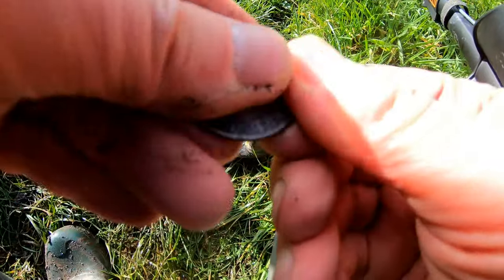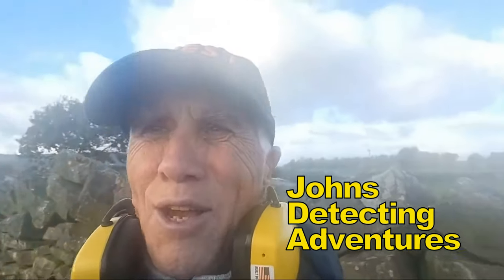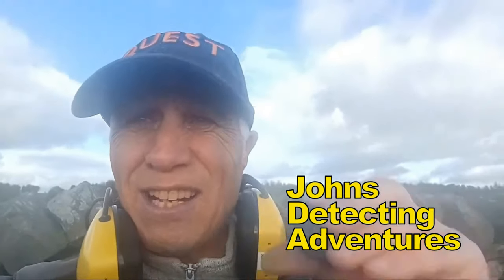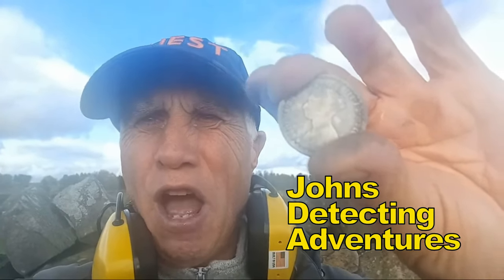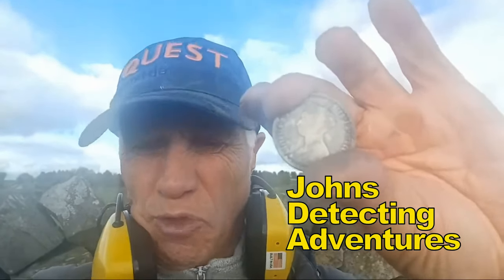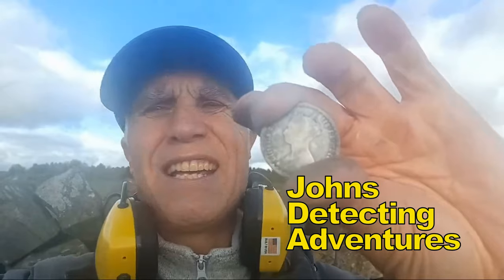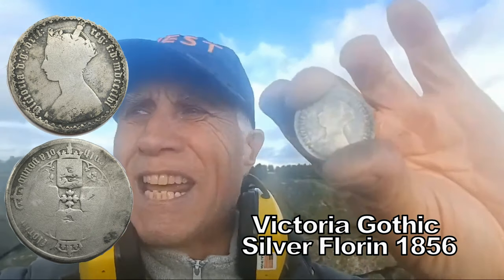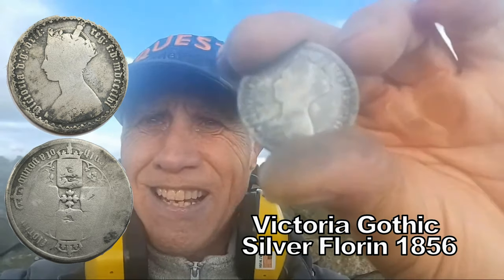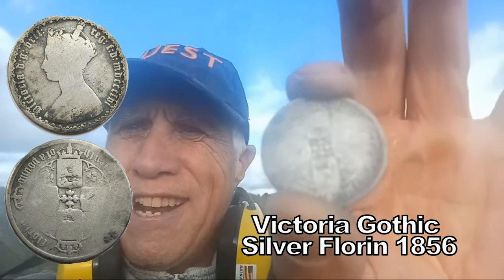Oh boy, look at that — unbelievable. This field, I found a horse suit and you can't believe it, how did I miss that? Look at this — a florin of Victoria, a silver florin! I can't believe it. I've been on this field that many times and this came out with the Quest 35. I'm in shock — I didn't expect that. I've hammered this field, I really have, but look at that. Fantastic condition. Not very good but still, it's a florin of Victoria.